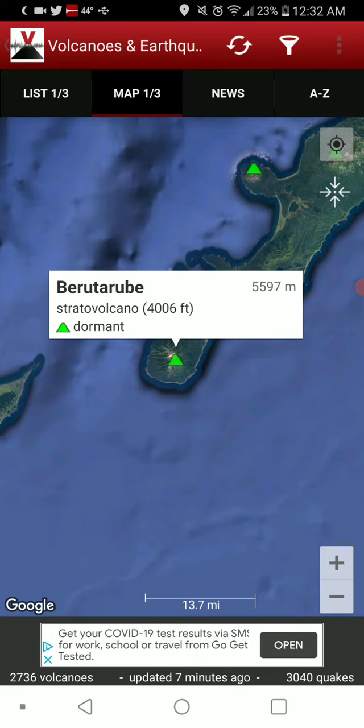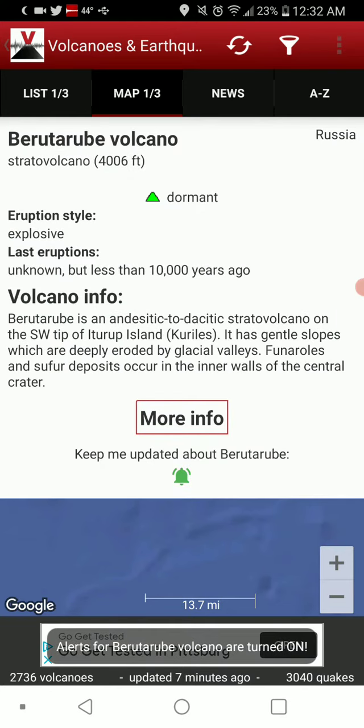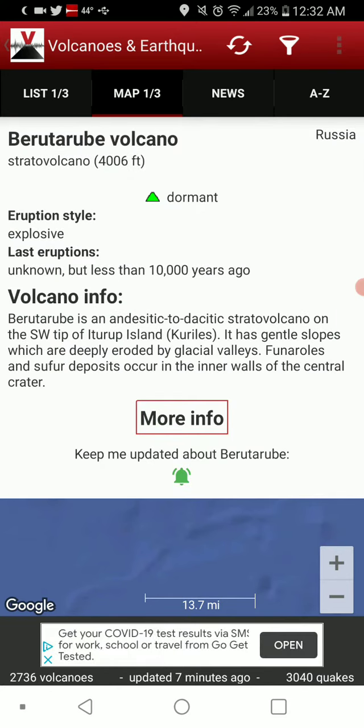Welcome back with Featured Volcano of the Day, going with Berutarube in Russia. It's a strato volcano with a 4,006 foot elevation and is dormant.